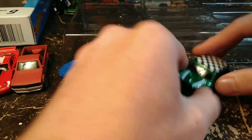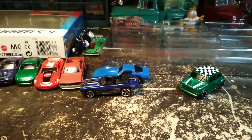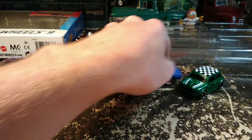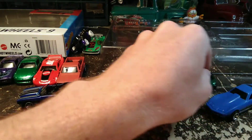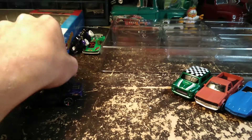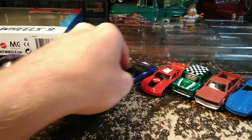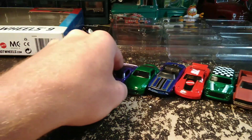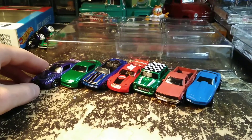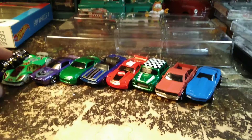Really cool nine-pack overall — just had a couple off-the-wall fantasy cars in there. Hope you enjoyed this video. Like, comment, subscribe for more. The next video will be one more nine-pack and then we're done with these packages and can get back to regular videos. Have a great day.